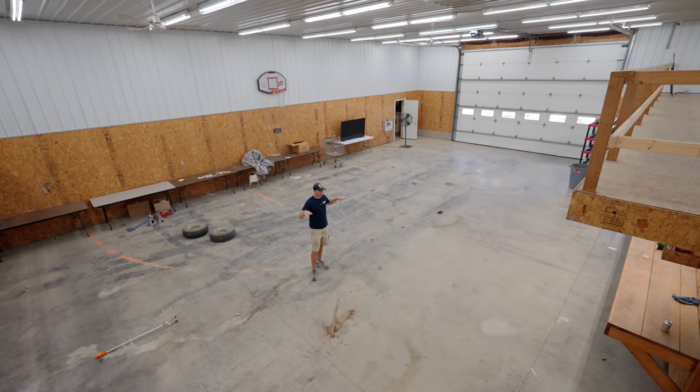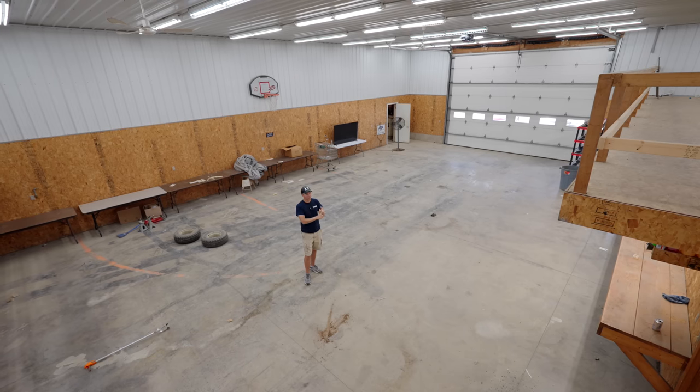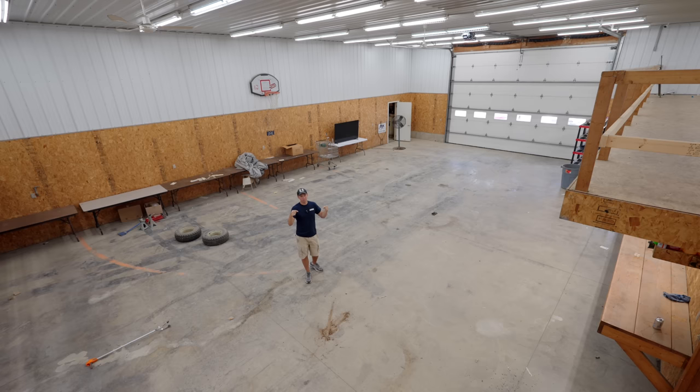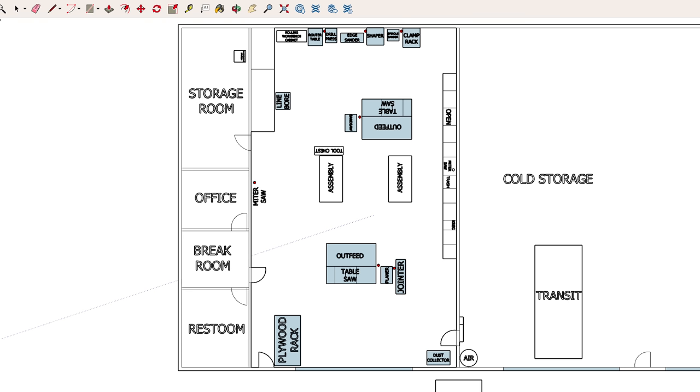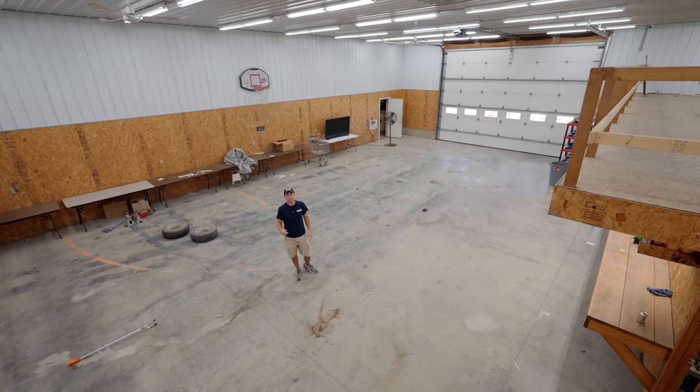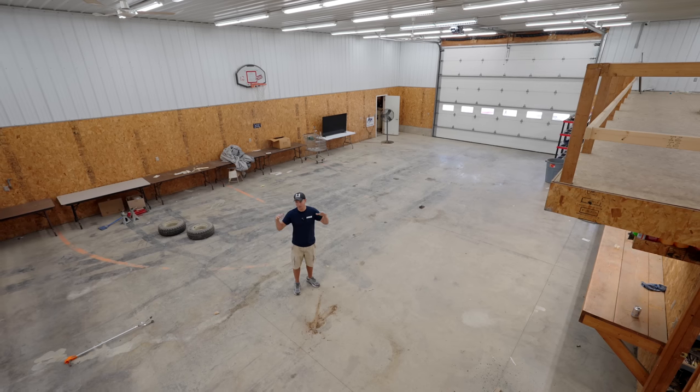I'm going to ask for you guys to help me out a little bit here. I've been doing the layout for this shop in Google SketchUp and I want your help and your thoughts on what you would do — and things you would not do — with a shop space. I'm going to upload the file onto 3D Warehouse. Search 'Insider Carpentry Shop Plan,' download it, tweak it, move stuff around, do whatever you want to do with it, then upload it back into 3D Warehouse and tag Insider Carpentry in the title. I'll see it and hopefully get some good ideas. Also feel free to drop a comment — I'm getting tons of suggestions and looking for everything I can to try and do this right the first time.